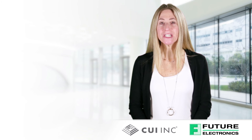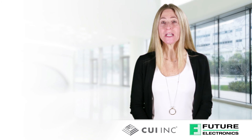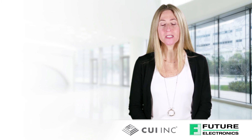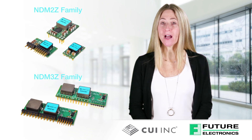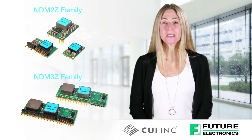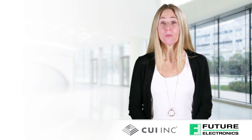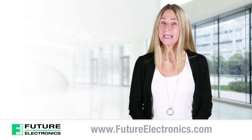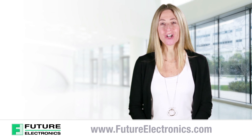Power density, transient response, and efficiency are all of chief concern to customers as they are tasked with designing the power system for today's cutting-edge ICs. With the NDM2Z and NDM3Z families of digital point-of-load modules, CUI aims to keep its customers one step ahead of their most demanding power requirements. To view the product list of CUI's digital POL modules or to purchase these products for your application, visit our website at futureelectronics.com.